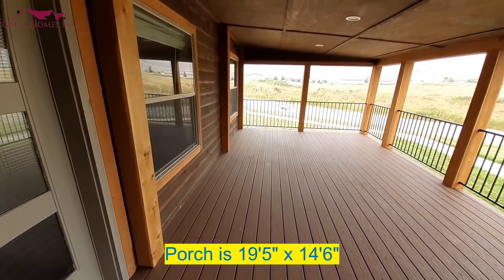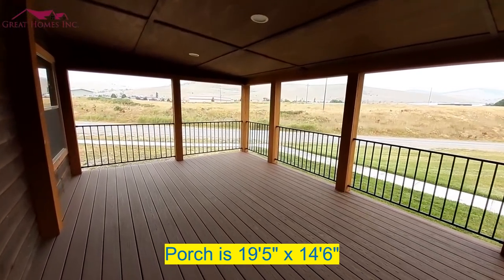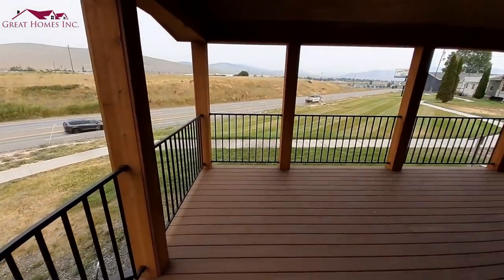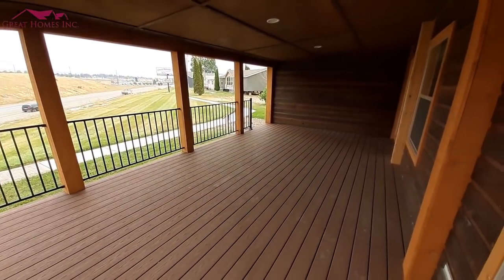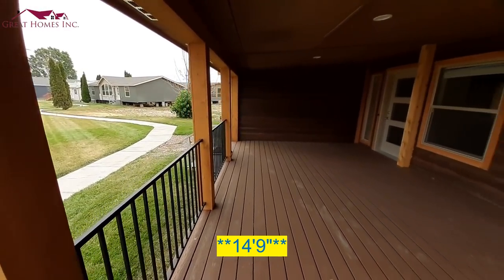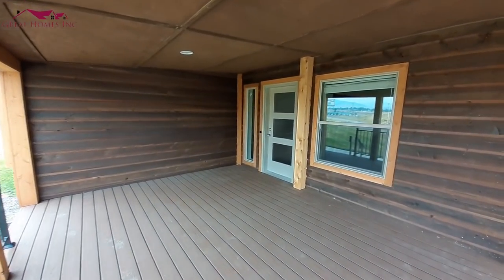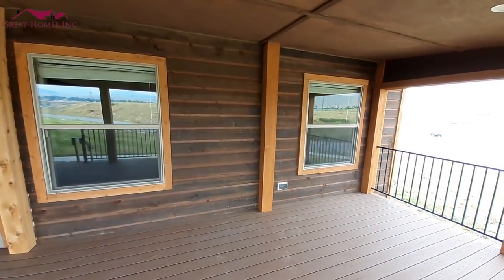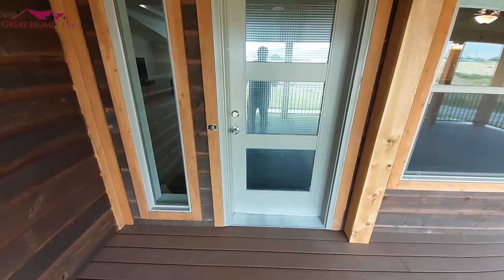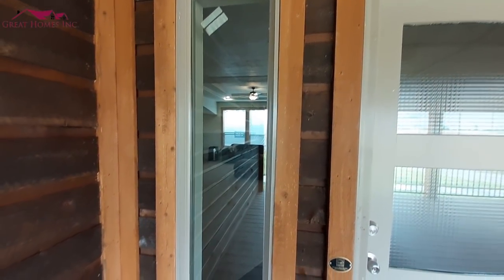As you can see, you get a really big porch that comes standard on this home. This porch is the full width of one of your sections — these are about 13-foot sections — so you've got a really big porch. Some really big windows there, and I really like the entryway with three large panes in your door. Of course, you do have this one here where you can clearly see inside.